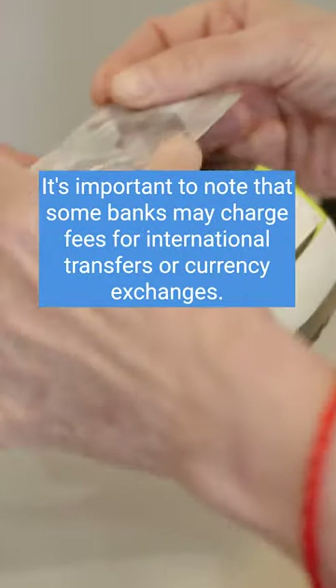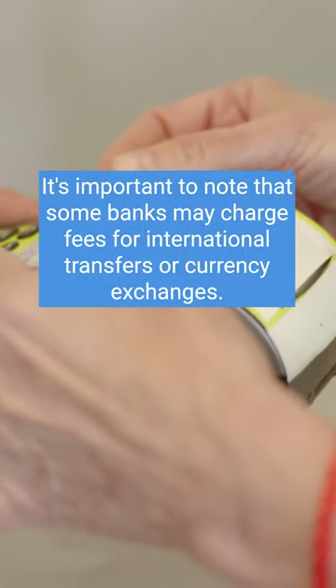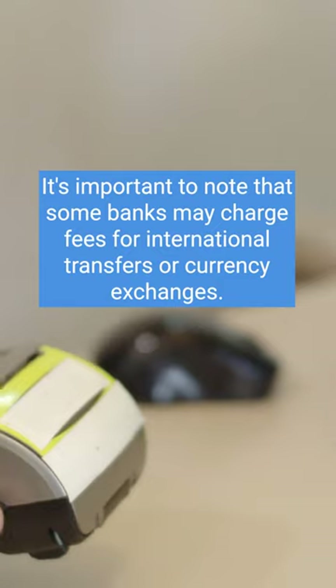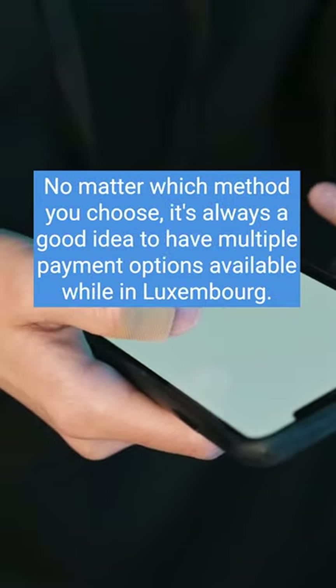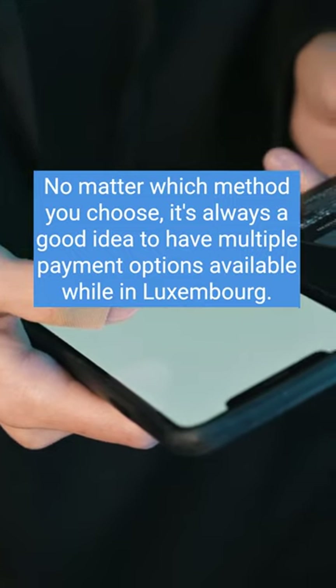It's important to note that some banks may charge fees for international transfers or currency exchanges. No matter which method you choose, it's always a good idea to have multiple payment options available while in Luxembourg.